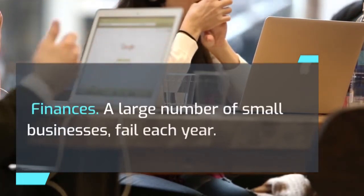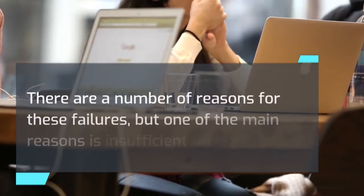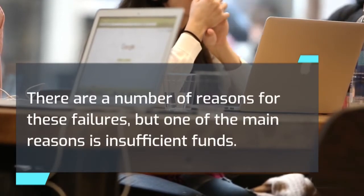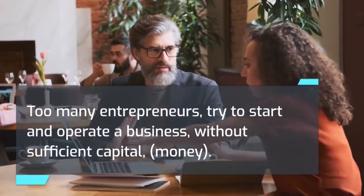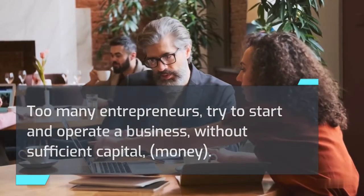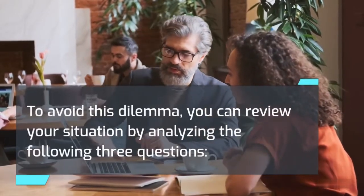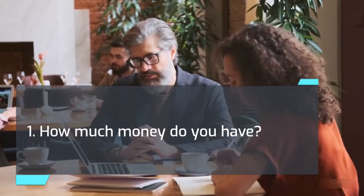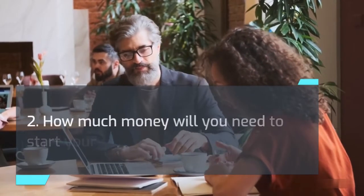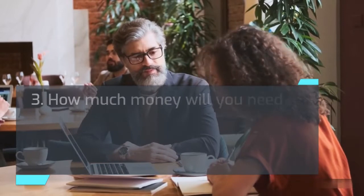Finances. A large number of small businesses fail each year, and one of the main reasons is insufficient funds. Too many entrepreneurs try to start and operate a business without sufficient capital — money. To avoid this dilemma, you can review your situation by analyzing the following three questions: 1. How much money do you have? 2. How much money will you need to start your business? 3. How much money will you need to stay in business?